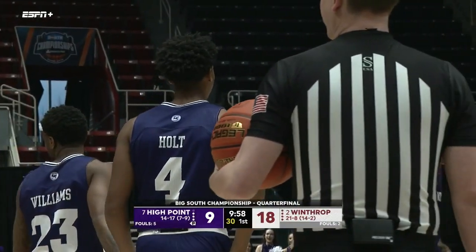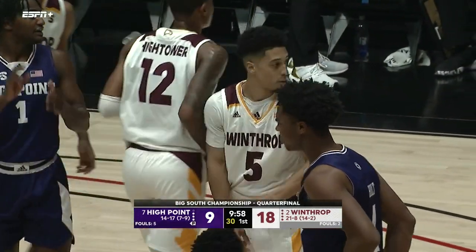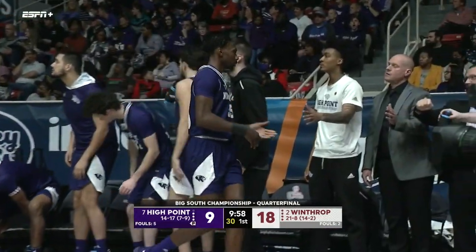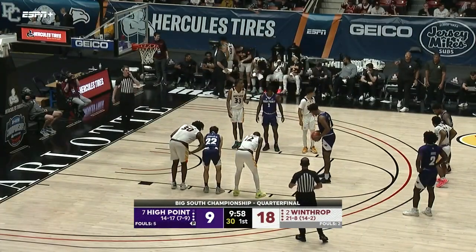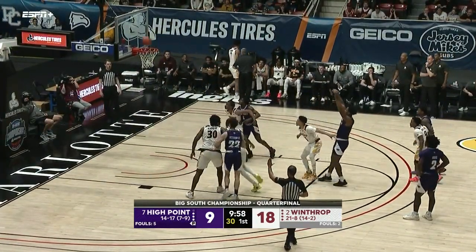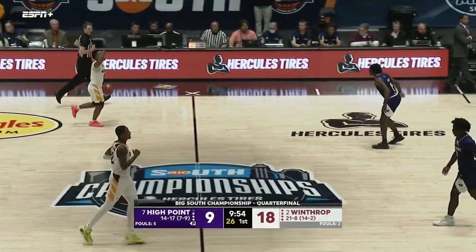He has struggled at the free throw line — we talked about this the other night, but he gives you a lot. He hit some tough free throws when his team needed it against Hampton down the stretch. He might miss one, and then all of a sudden he makes both — he might be a guy that just wants the moment, needs the pressure.